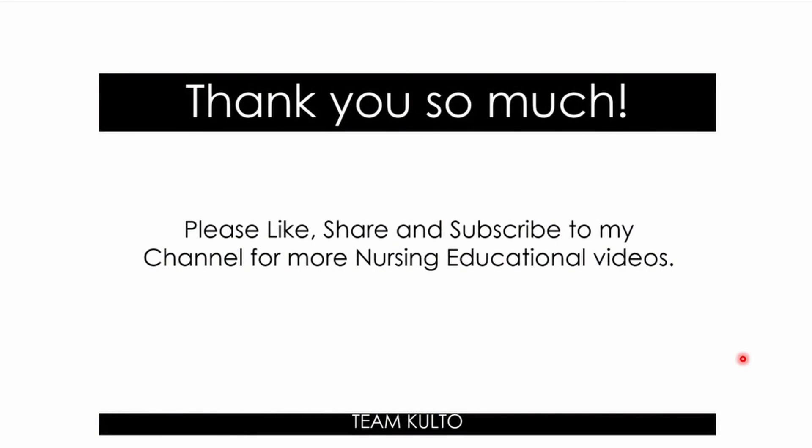Thank you so much, you guys, for watching. Please like, share, and subscribe to my channel for more nursing educational videos. Maraming-maraming salamat nga po sa inyong suporta. We've been really, really growing.